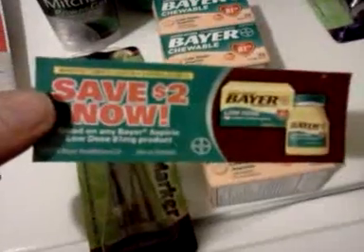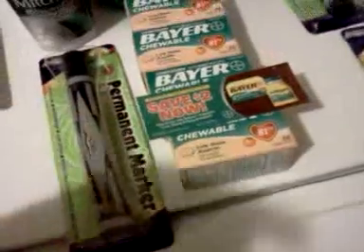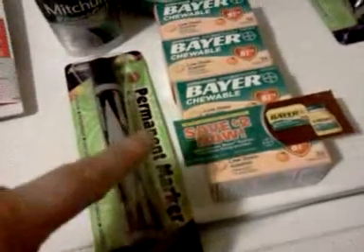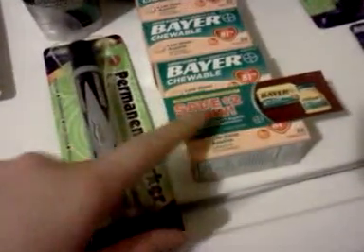I wanted to do the Bayer deal — I think the Bayer and Listerine is going to be a slight moneymaker for me. It's been a spend $20 get $6 deal. I was doing it because I had these $2 off coupons I could use on the cheap low-dose ones. I used four of those coupons on those. I also want to throw in some Listerine, though it costs a bit more than the Bayer.